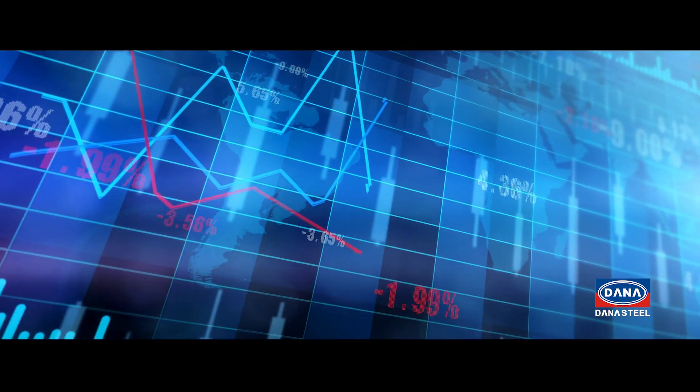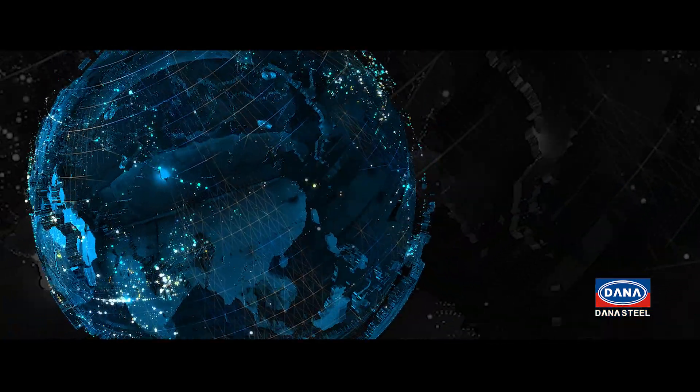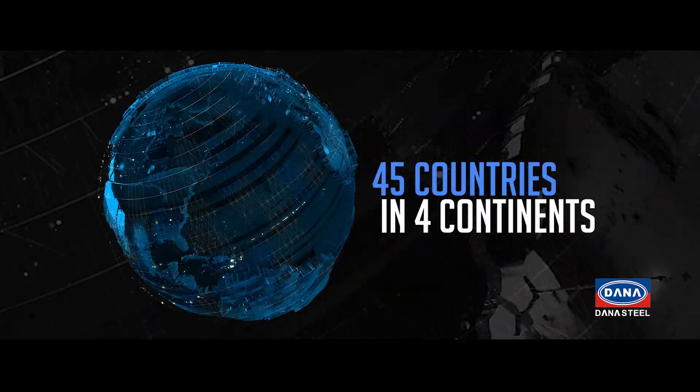Today, Donna Steel has achieved the position of a reputed supplier by choice for clientele across 45 countries in four continents across the globe.